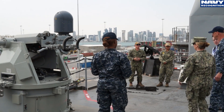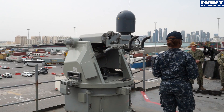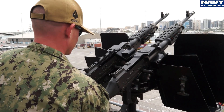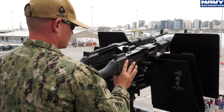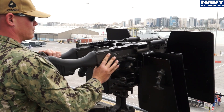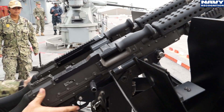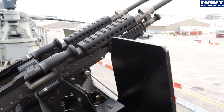We'll now get briefed about the small arms aboard USS Ponce. Behind us we have the M2HB — HB denoting heavy barrel for the system. The rounds it uses are 50 caliber. Total length is 65 inches, total weight 82 pounds when fully assembled. This is our primary weapon defense system aboard the ship for anti-aircraft and anti-personnel.